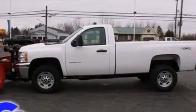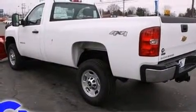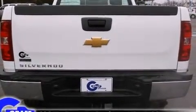Chevrolet prioritized practicality, efficiency, and style by including delay off headlights, a rear step bumper, skid plates, a trailer hitch, and cruise control.